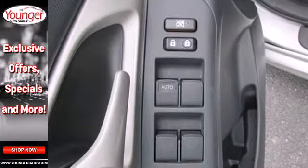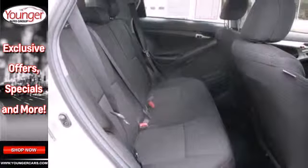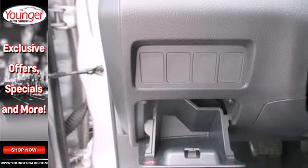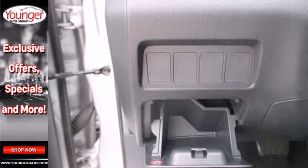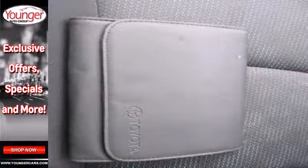It also features a 60-40 split rear bench seat, multi-speaker stereo sound system with a CD player and MP3 decoder, and multiple airbags. Toyota quality and refinement are obvious in every detail of this very attractive Matrix.